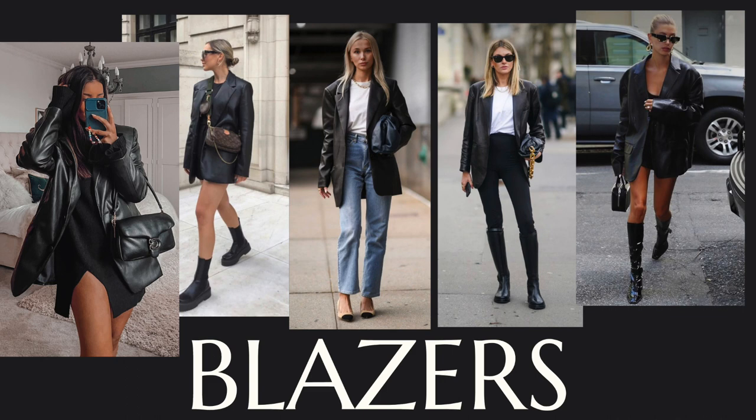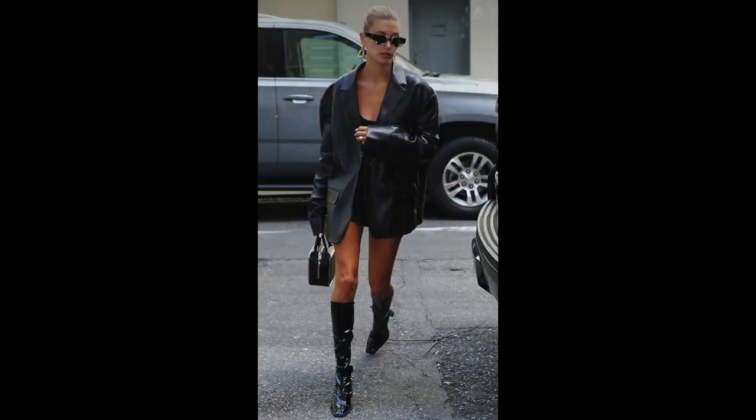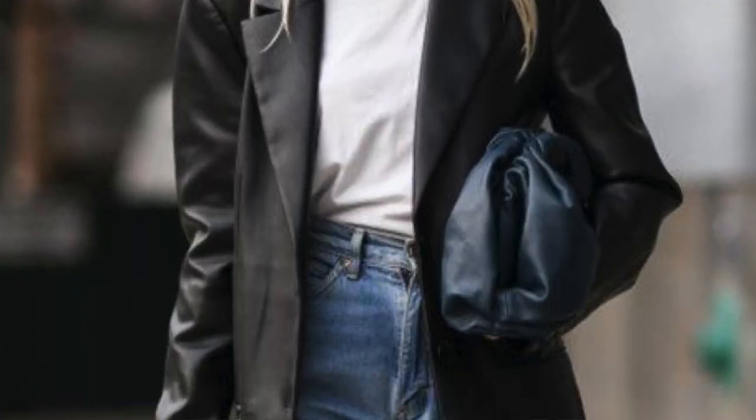Blazers are such a winner for autumn-winter style no matter where you're going. If you want to look smart without feeling too dressed up, a blazer is always there for you. This year the leather blazer is the one piece that needs to be in your wardrobe — definitely size up. I bought a size 12 so I could layer it over things. It looks amazing over a t-shirt and jeans, hoodie and leggings — it's just such a versatile piece.